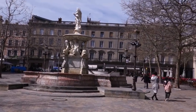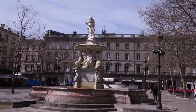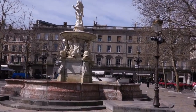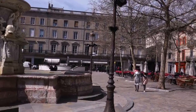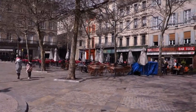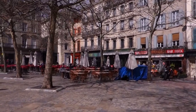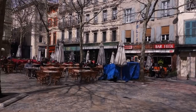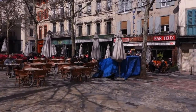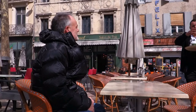This is the square I mentioned in the centre of Carcassonne — a beautiful little spot! Oh, there is a bar there — I think we may have to go and have a look!